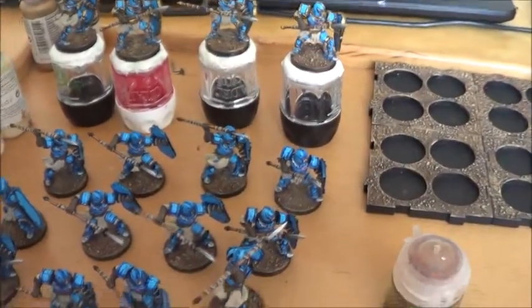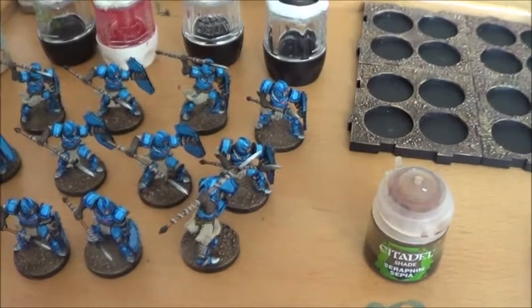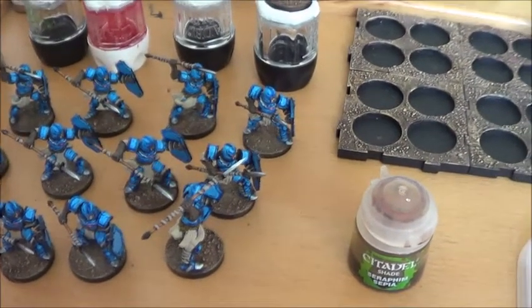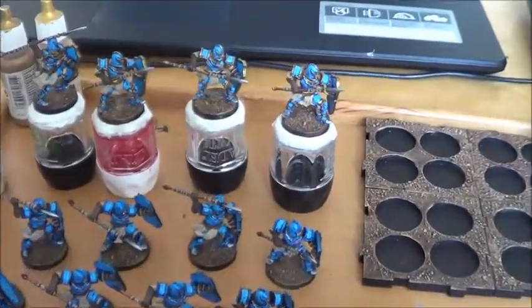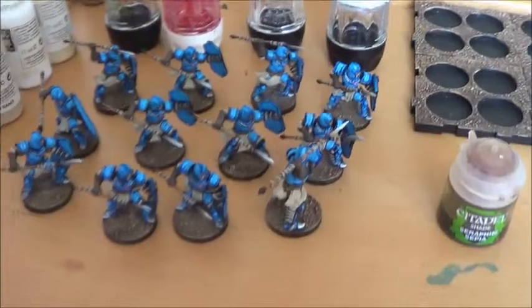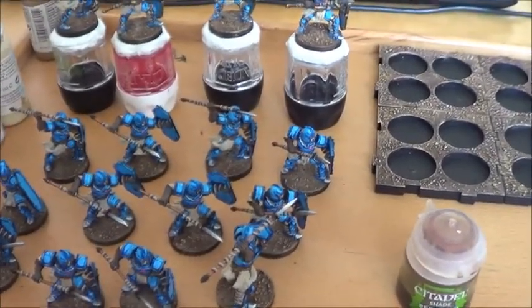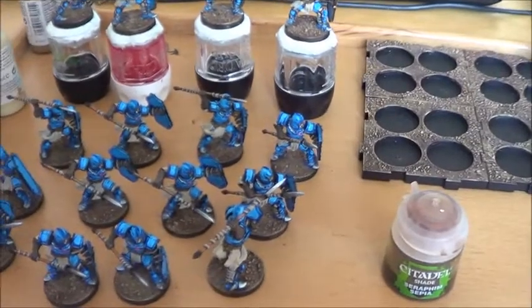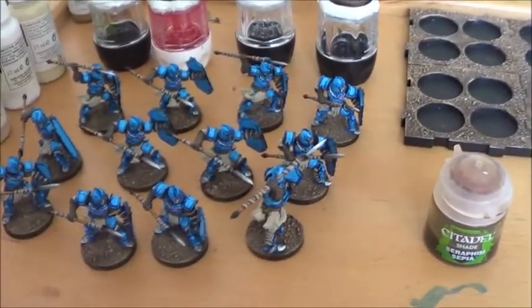I'll keep you updated as usual. There will be another unboxing — this time the Cadian heavy weapons platforms — plus more videos about my progress on these guys, and of course a little chat about my 40k army for Sunday next week. See you, bye bye!